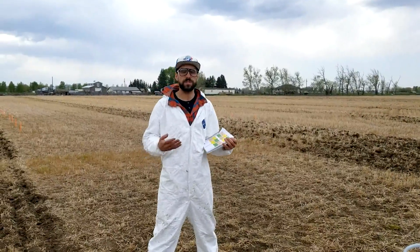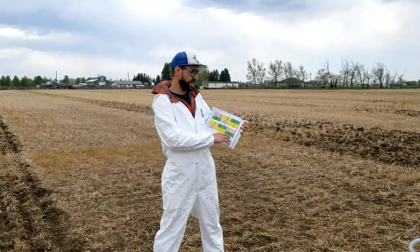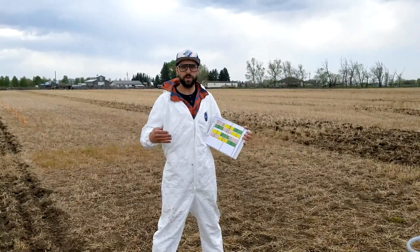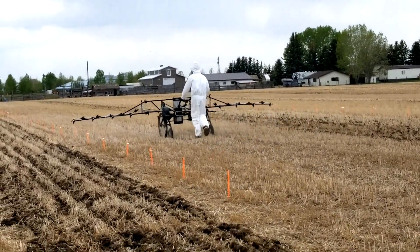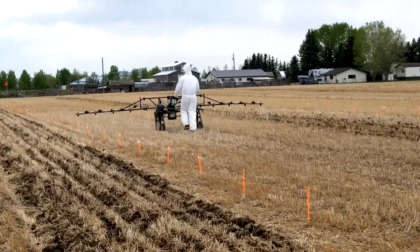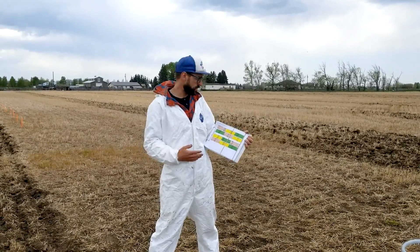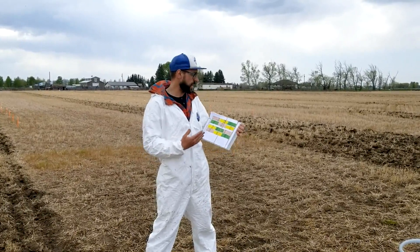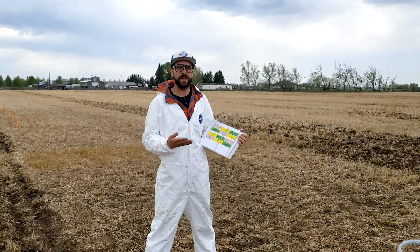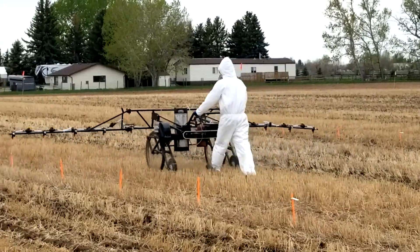Those are all based on the recommendations from our soil samples and the agronomists in the area. We're really excited, we're going to be putting down those treatments here today. And then over the next three years we're going to run the canola-pea-wheat rotation and keep the same products from the same companies on the same plots. We're comparing that with a traditional NPKS regimen as well as an advanced NPKS regimen where we might throw a growth regulator, fungicide and things like that in.